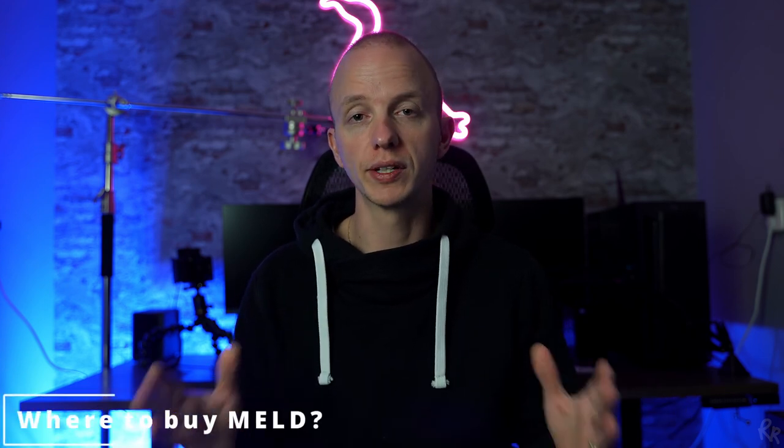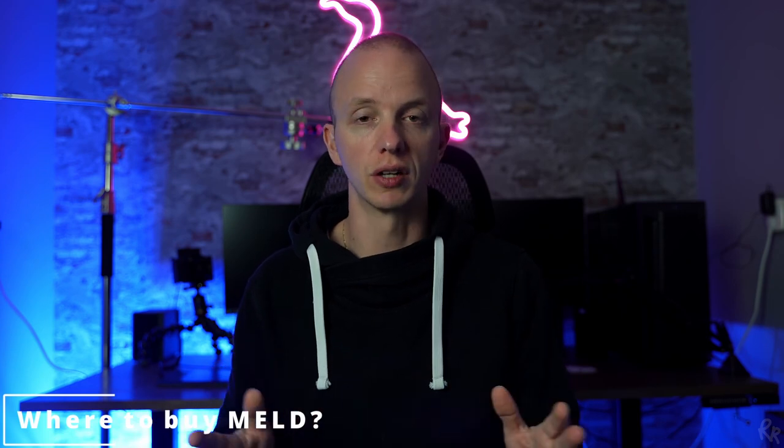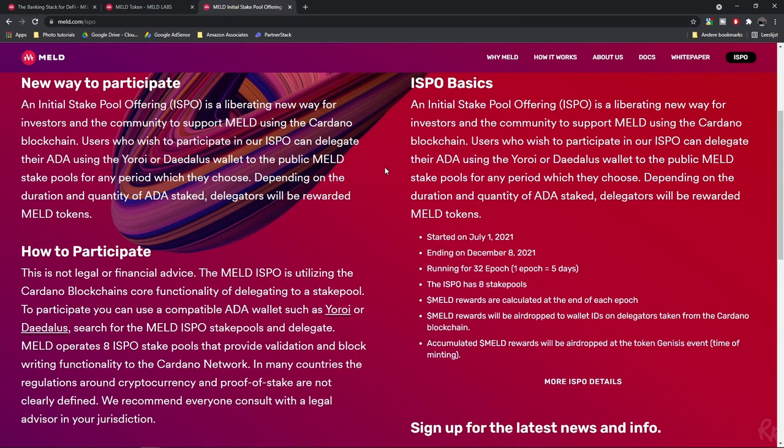You might want to know where to buy MELT. Right now you can't — the only way to obtain MELT is to participate in the initial stake pool offering, in which you stake your ADA. Later down the line you'll be able to buy it through public channels. For more information, there's a link in the description below where you can read up on the initial stake pool offering and how to delegate to the MELT ISPO.